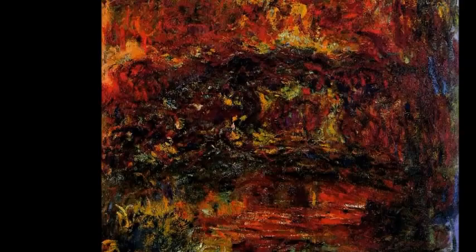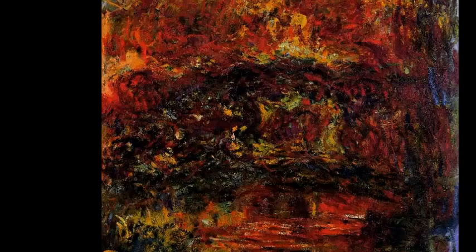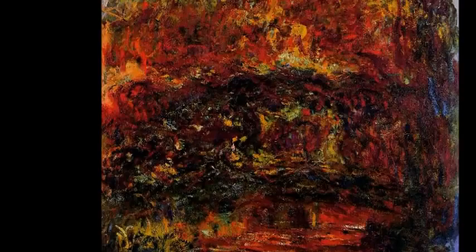Later in his life, Monet would begin to develop cataracts over his eyes, which affected his painting. The cataracts led him to start using a lot more red tones in his works, as seen in this work. It is also evident that his eyesight is deteriorating, as his painting of the Japanese bridge in his garden is nearly indistinguishable. This would become common until the end of his life.